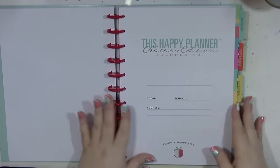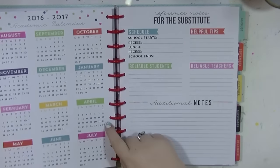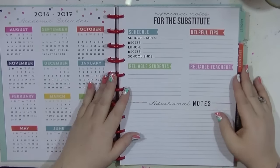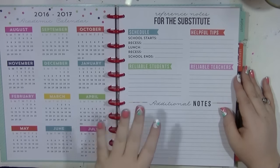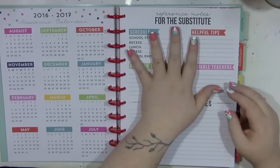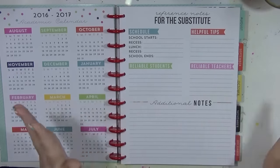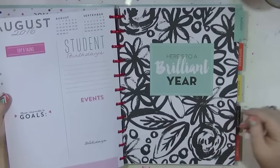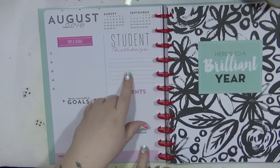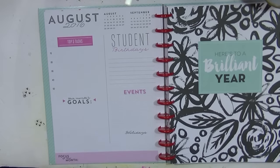There's an academic calendar which is fab for me - I'll be marking that up with all my dates. There's also a substitute reference page which is no use to me since the kind of school I work in doesn't have substitutes and I wouldn't leave this for someone else to see anyway, so that page will be removed or covered. Because it's A4 size I can just stick my printouts and charts over it. The August section has month goals, events, holidays, and student birthdays.